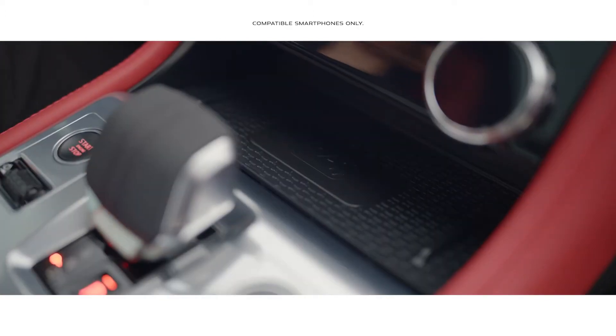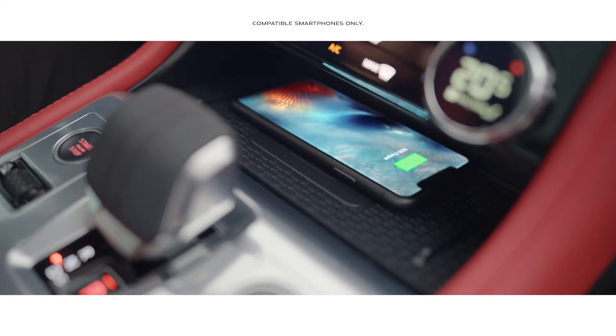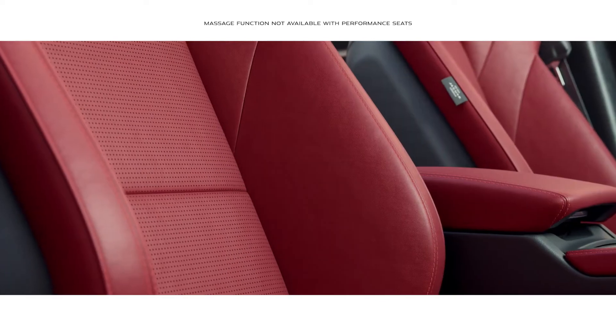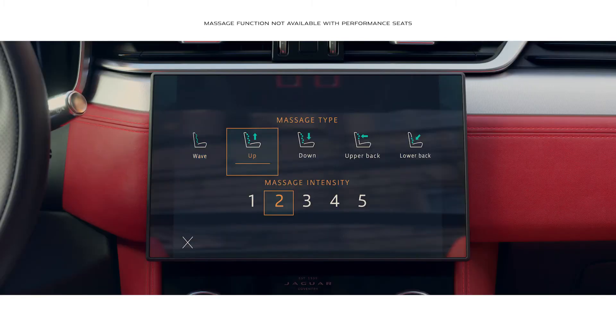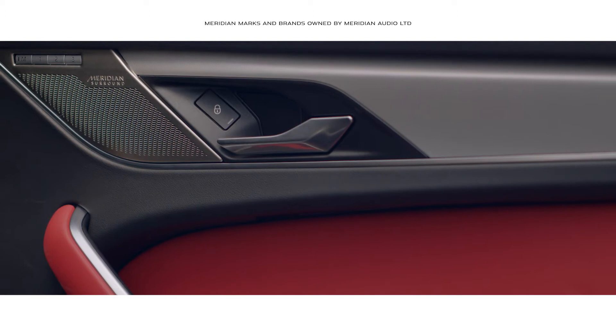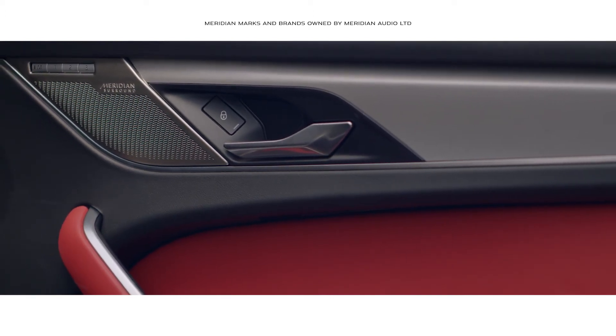Wireless phone charging with phone signal booster technology ensures your mobile is fully charged. The contemporary seats cleverly integrate a variable massage function. And the Concert Quality Meridian Surround Sound System ensures your journey is always a stimulating experience.